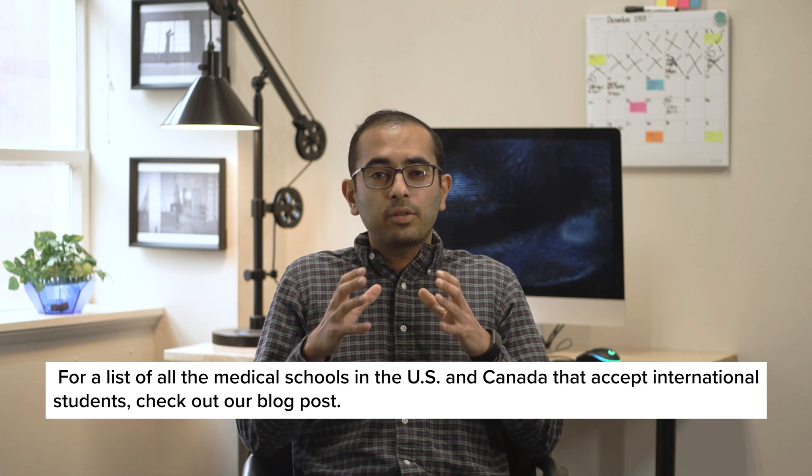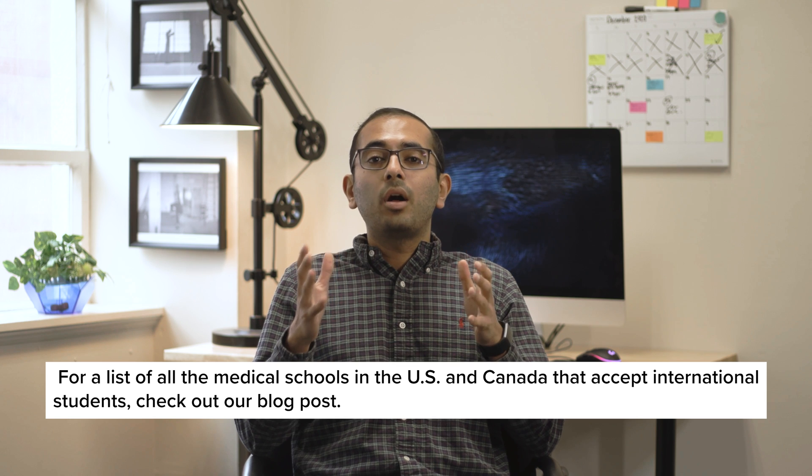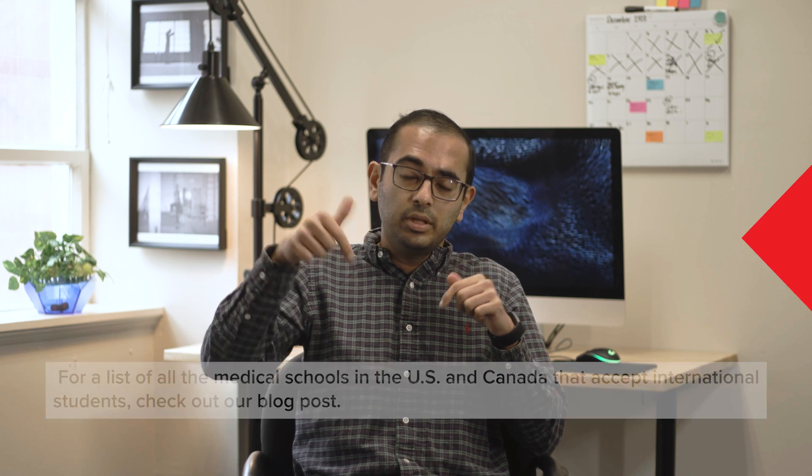There are too many to name, but you can rest assured that as an international student, many of the best medical schools in the world are open to your application. For a full list of all the medical schools in the U.S. and Canada that accept international students, check out our blog post on the subject, linked in the description box below.